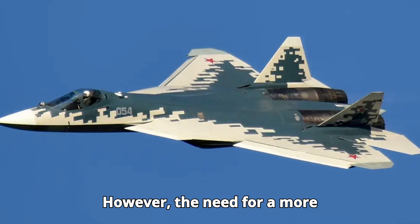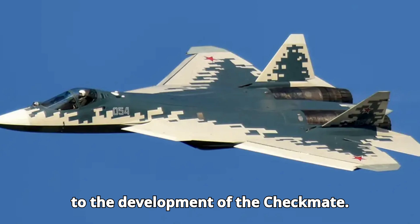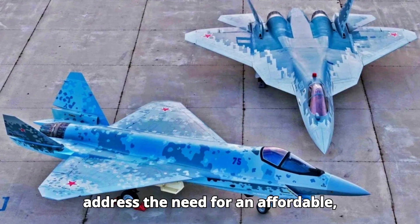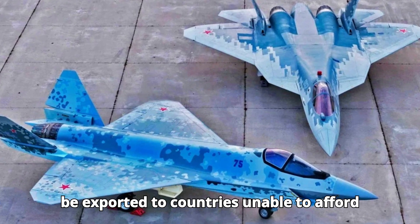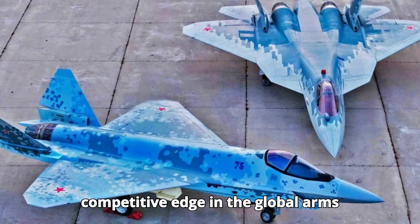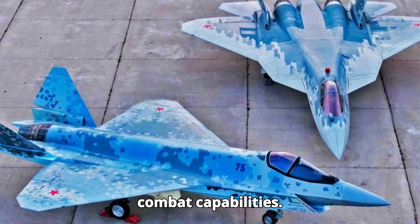However, the need for a more cost-effective, single-engine fighter led to the development of the Checkmate. The Su-75 Checkmate was conceived to address the need for an affordable, versatile, and stealthy fighter that could be exported to countries unable to afford the Su-57. It aimed to provide a competitive edge in the global arms market while enhancing Russia's own air combat capabilities.